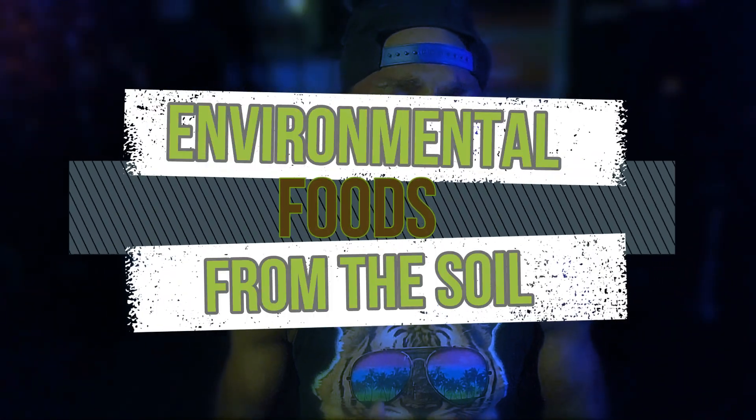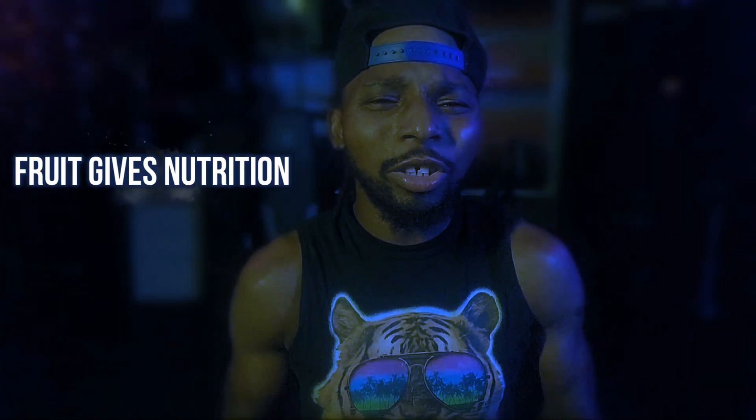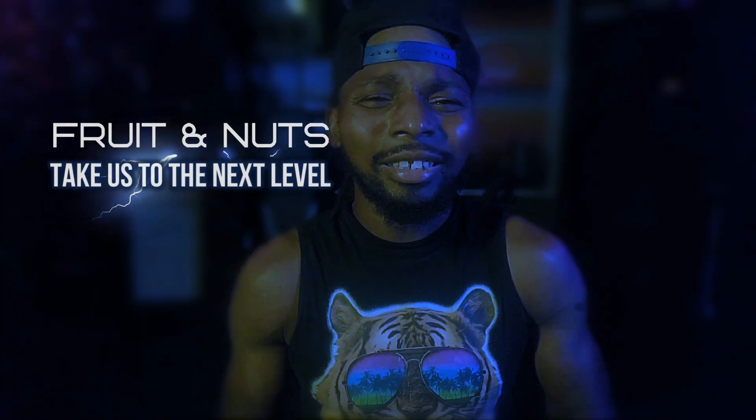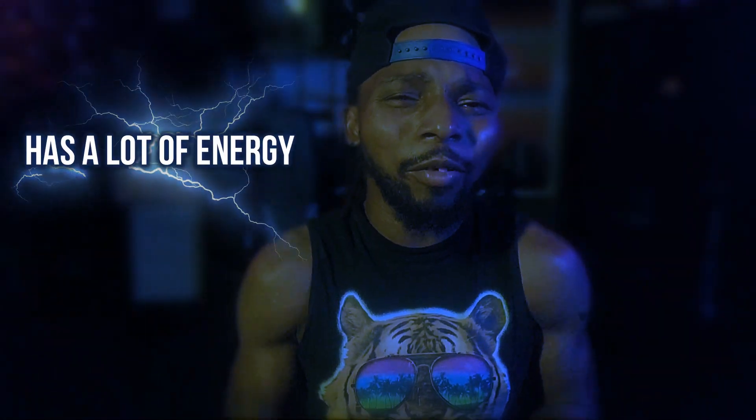We know a lot about fruit. Fruit helps us out. Fruit is more nutrition. Fruit gives us energy. Fruit is healthy, and it takes us to the next level. Nuts can take us to the next level too. These foods all have a lot of energy in them.